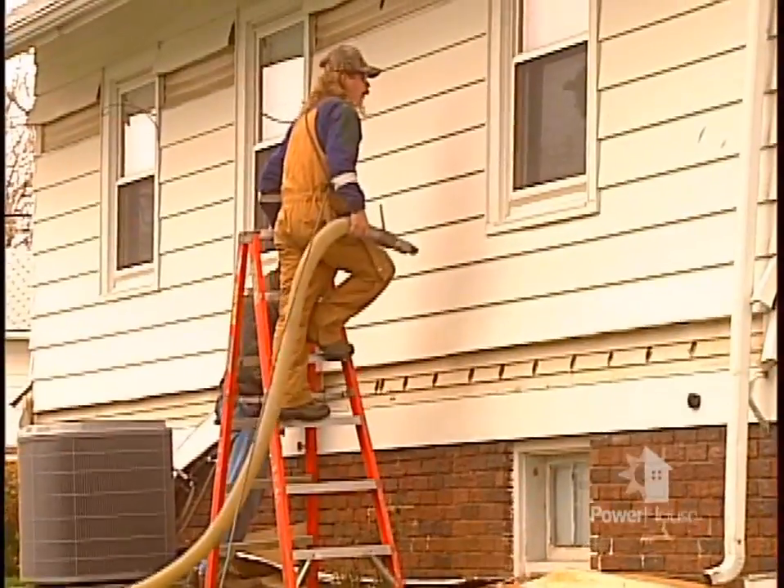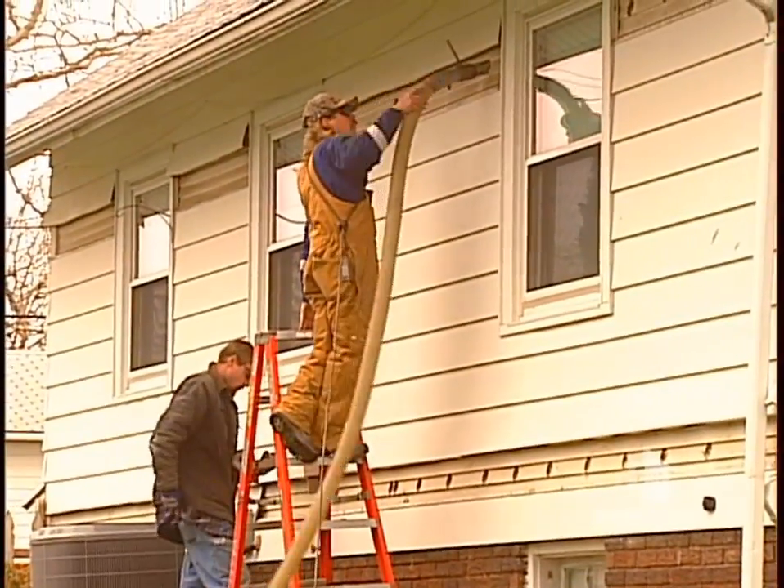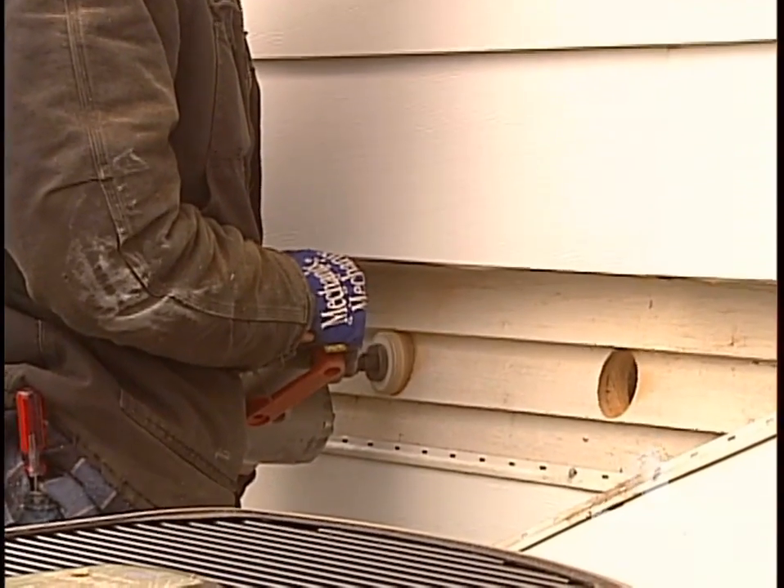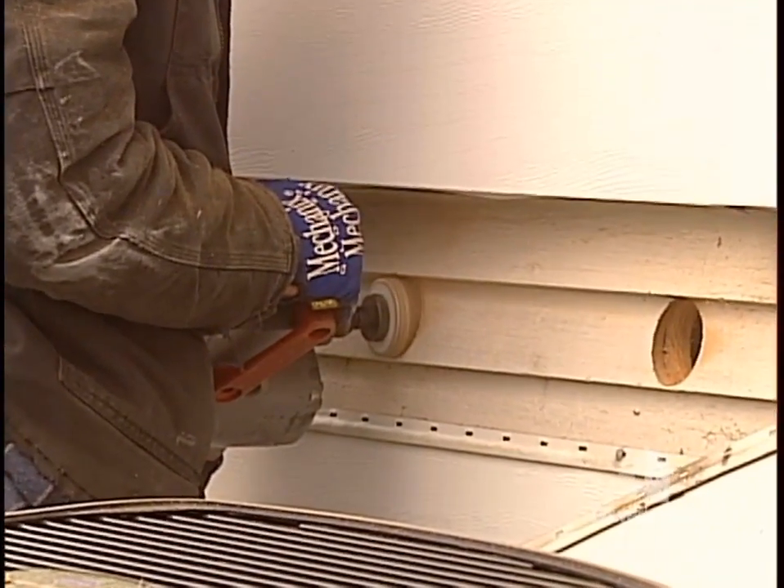If you have an existing home with little or no insulation in the sidewalls, you can still add insulation. The most common type is blown-in insulation. Sidewall insulation is usually installed from the outside, but it can be done from the inside by drilling holes into plaster or drywall.